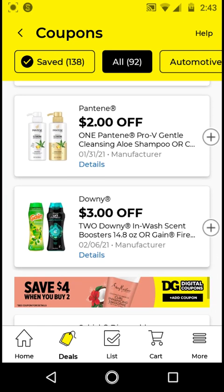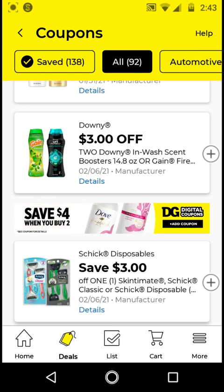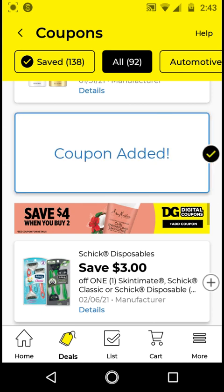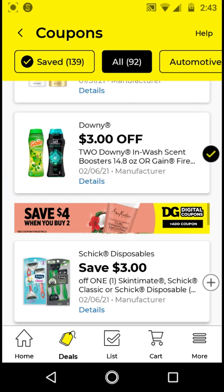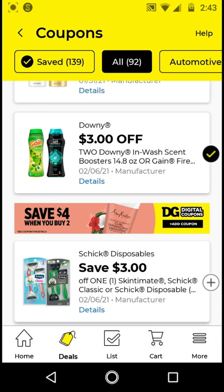I did not clip the Pantene from last week. The $3 off 2 — I think this is a DG exclusive coupon. The zip code I use on my account is 77520, so I have it on my account. I'm going to clip this because we do have the P&G deal: when you spend $15 after all coupons and discounts, you get a $5 off $50 on the bottom of your receipt for your next purchase.